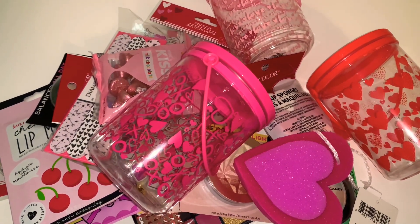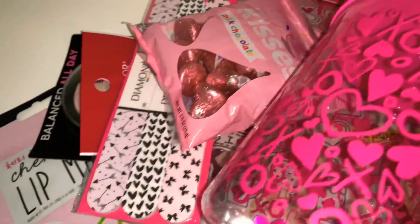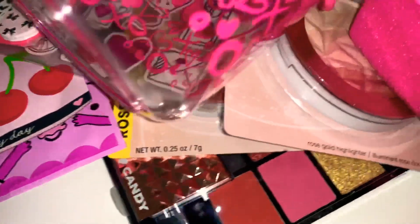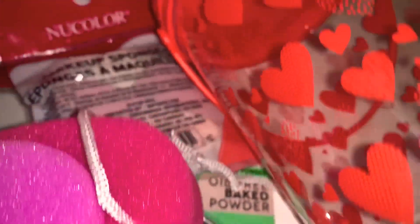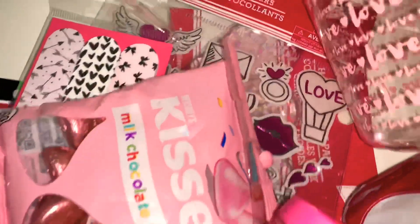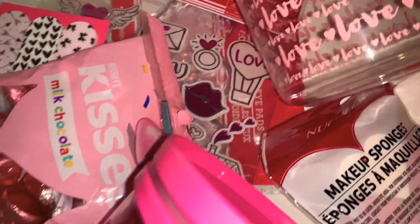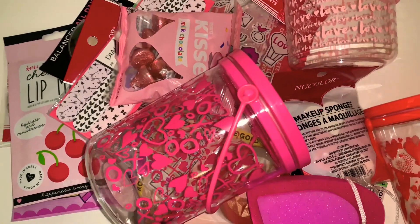Hi guys, welcome back to my channel, and for those of you that are new, I'm glad to have you here. Today I went to the Dollar Tree and I got a whole bunch of cute stuff for Valentine's Day and a whole bunch of makeup. Some of this stuff is going to my daughter as a cute little gift, and of course some is going to me. Let's go ahead and take a look at what I got today from the Dollar Tree.